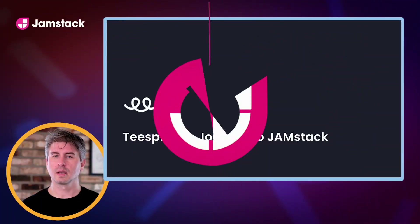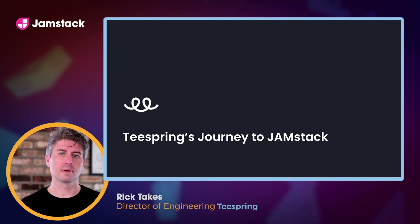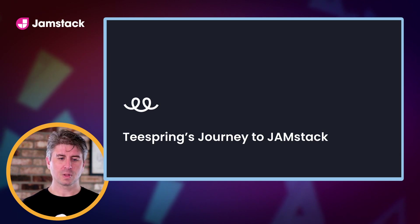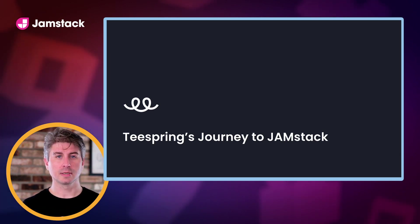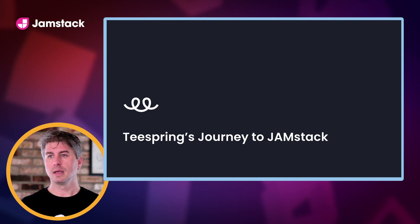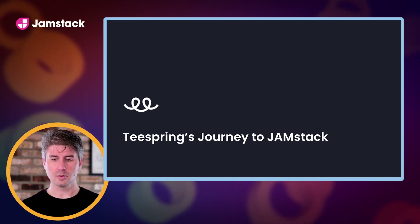Hi everyone, I'm Rick Takeus. I'm the Director of Engineering at Teespring on the commerce side of things. I oversee the buyer and seller facing parts of the platform, kind of everything up until checkout. Today I'm going to talk about Teespring, where we started and where we are today, then talk a bit about our tech stack and how we've made certain decisions as we've scaled and moved from our legacy technology to a more modern JAMstack approach.